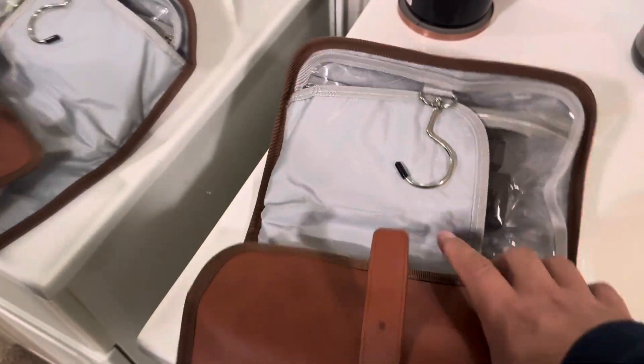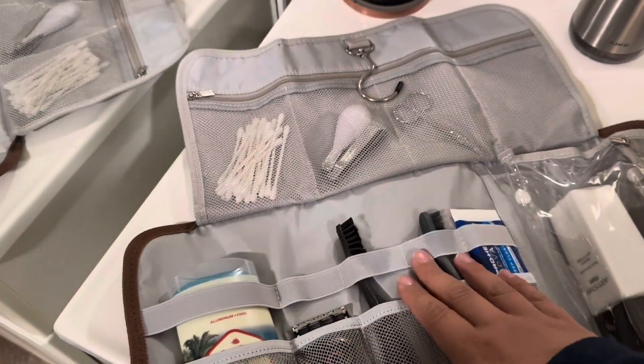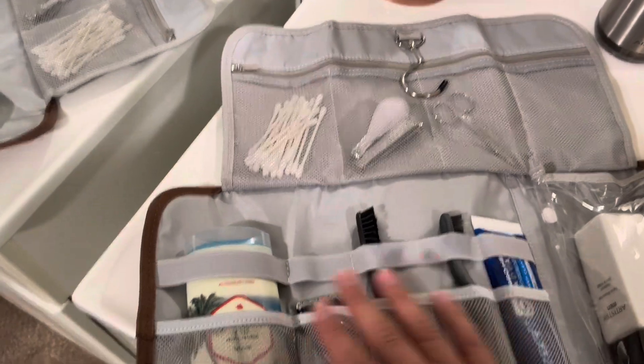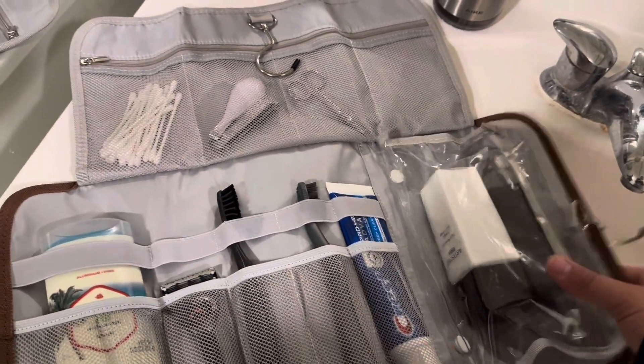Now here's a closer look at the inside of how much this toiletry bag can hold: Q-tips, nail clippers, a little trimmer, scissors, deodorant, razor blade, toothbrushes, toothpaste, face creams.